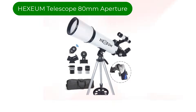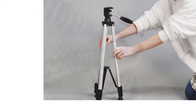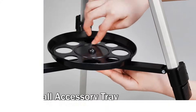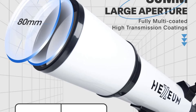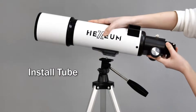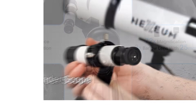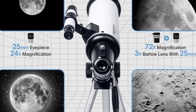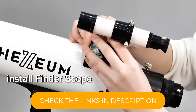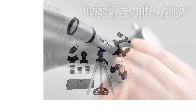Number 1, Overall Best Pick: Hexium Telescope 80mm Aperture. The 80mm Aperture 600mm Astronomical Refracting Telescope is a great starter option for amateur astronomers and astrophotography enthusiasts. Its 80mm aperture and fully multi-coated lenses deliver bright, sharp images of the moon, planets, and even some deep-sky objects. The included AZ mount and tripod makes setup easy and stable, while the wireless control and phone adapter allow for convenient astrophotography.